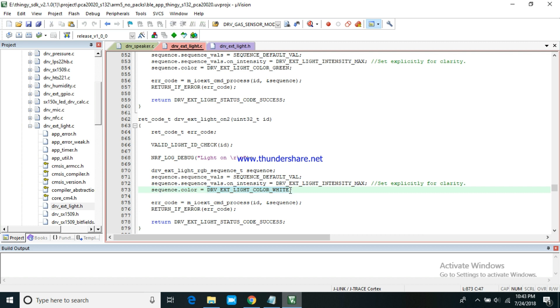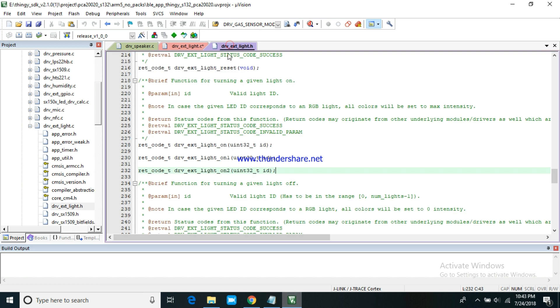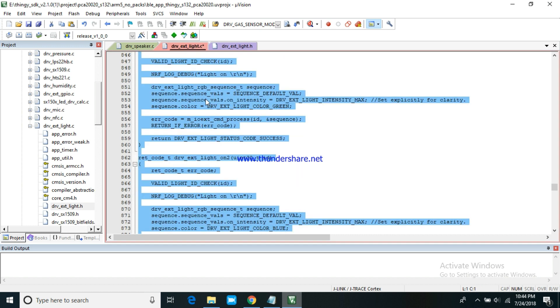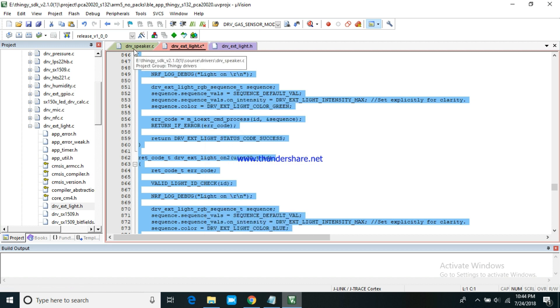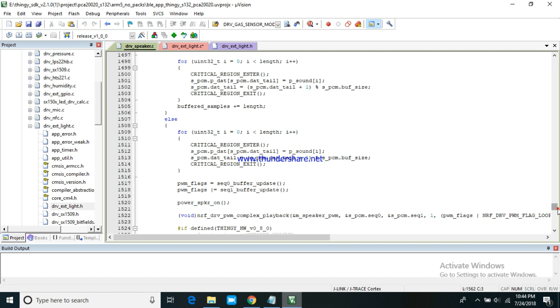You can also choose the color of your choice. Give all the function calls in driverExternalLight.h. Give the functions of light in driverSpeaker.c.